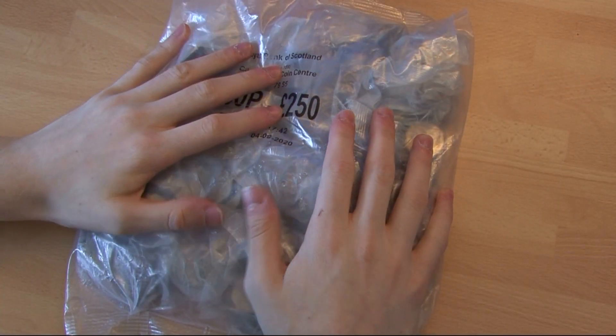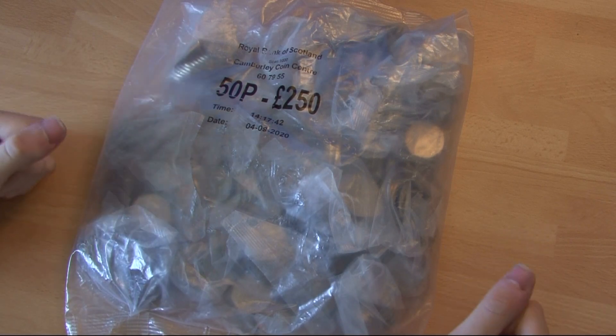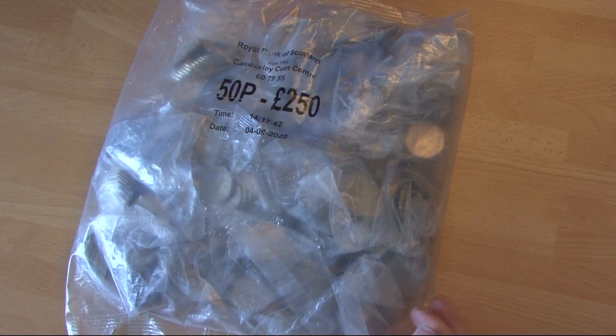Hello everyone, welcome back, Grocery here. Today we've got part number 22 of the 50p coin hunt series we're doing. As most of the time, £250 in 50ps. I'll do the album first before we get the bag open.